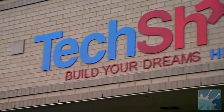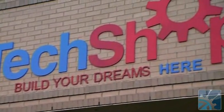TechShop isn't just here in Detroit. It started in Menlo Park, California near Stanford, then opened in downtown San Francisco and downtown San Jose. We're also in Raleigh, North Carolina, and in Detroit. Coming up will probably be Brooklyn, New York, Pittsburgh, and D.C.